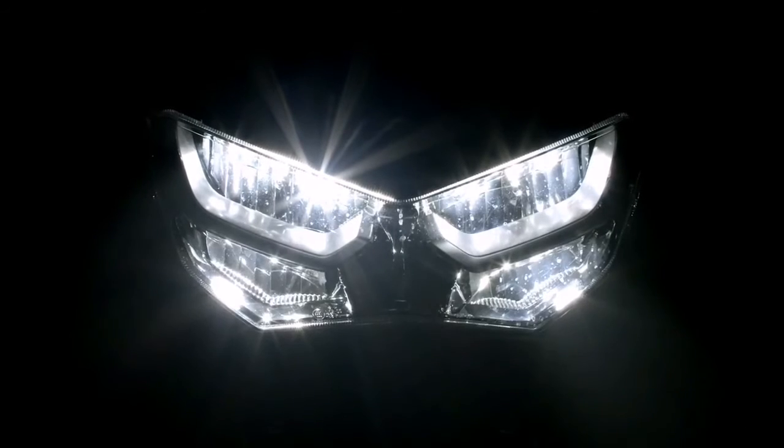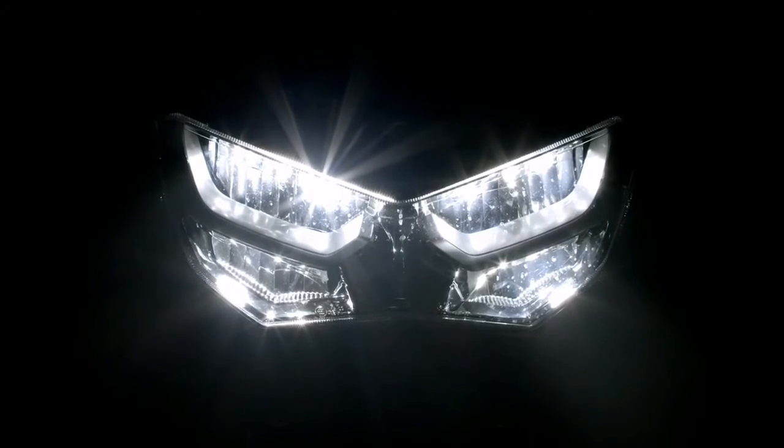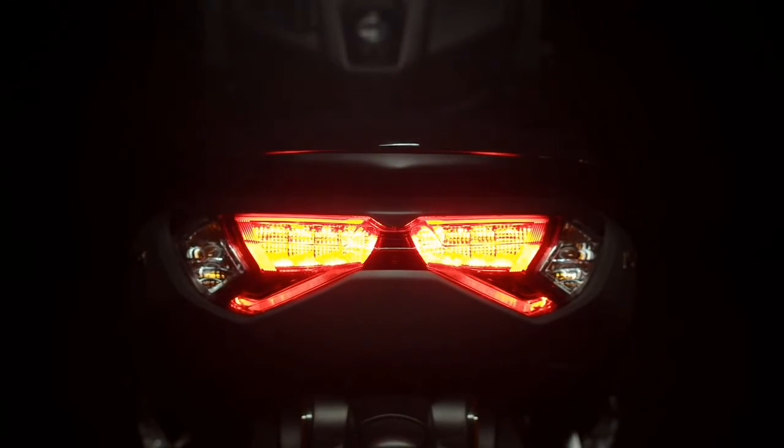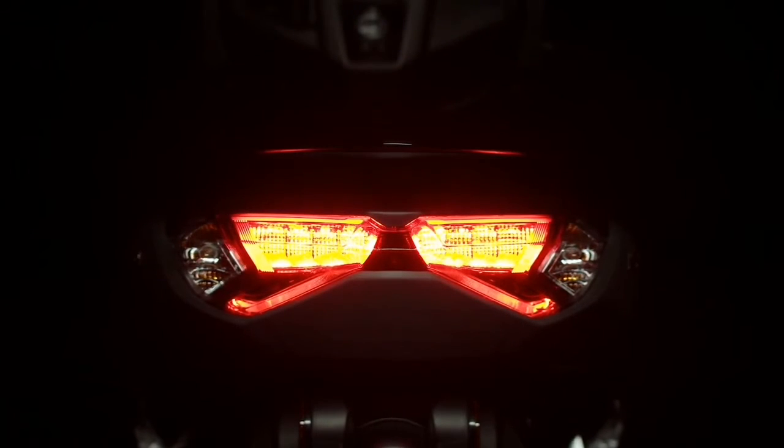Four lights on the top row are for low beam, and the two lights below are for high beam. The rear stylish taillights show off the MAX series DNA with a unique three-dimensional design.